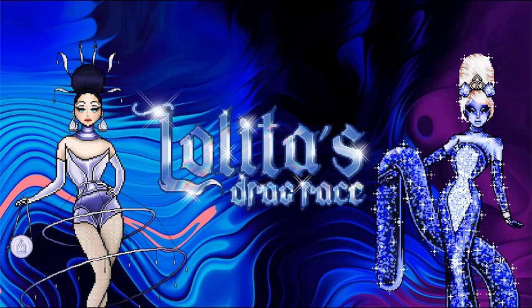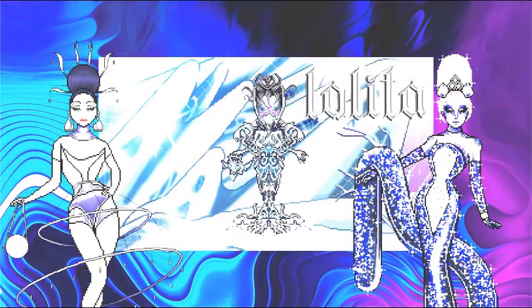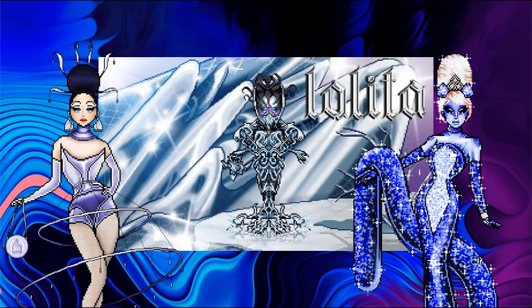Are you ready? Yes, let's do this. So first up is the host, the mother of Lolita's Drag Race, the one and only Lolita.